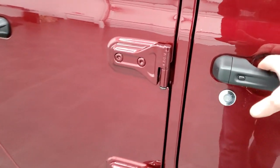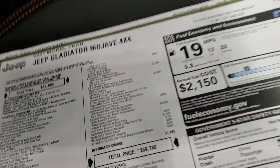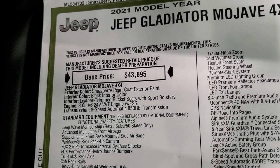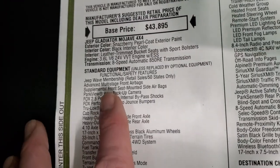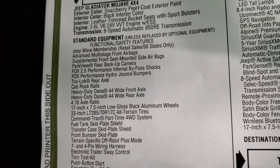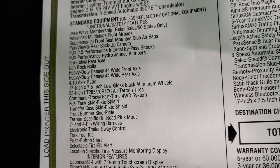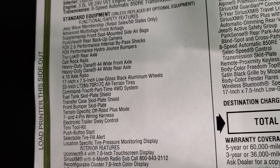Taking a look at the original window sticker — feel free to pause at any point. It's a 2021 Jeep Gladiator Mojave in Snazberry Pearl Coat with the 3.6-liter and 8-speed automatic transmission. You get the Jeep Wave membership standard, backup camera, Fox 2.5 Performance Internal Bypass Shocks, hydro-jounce bumpers, TrueLock rear axle, and the heavy-duty Dana front and rear 44 wide axles — solid axles, which are great for off-roading.